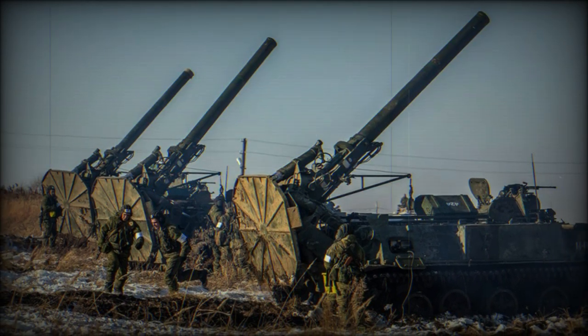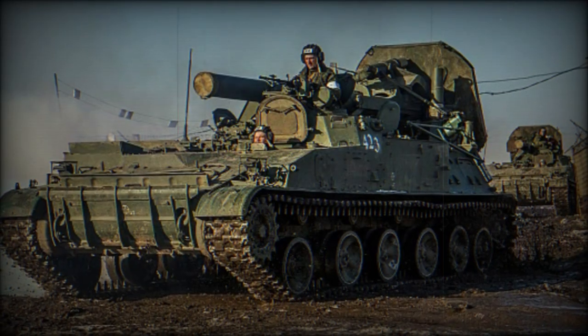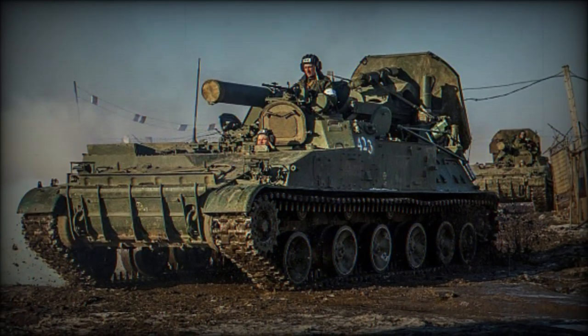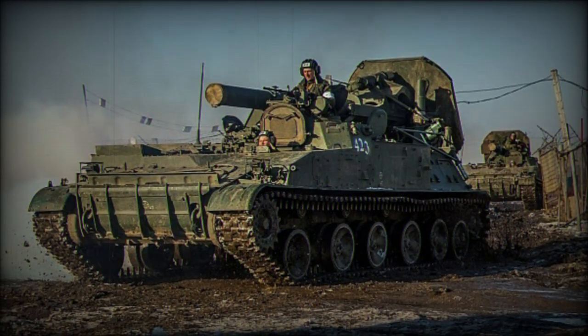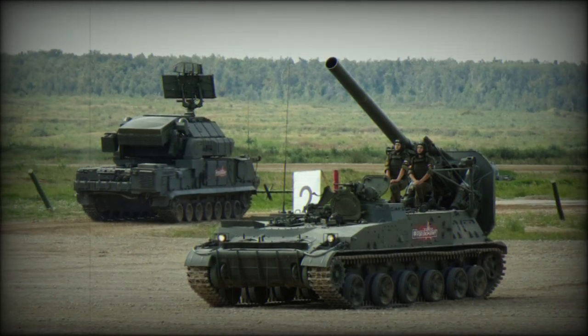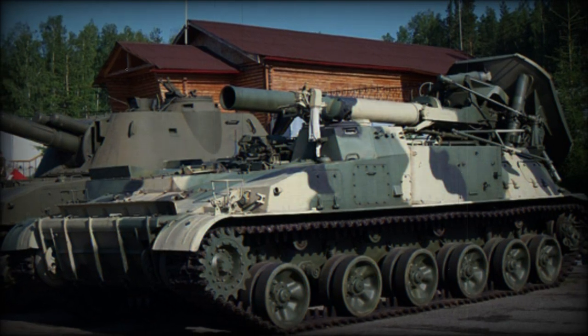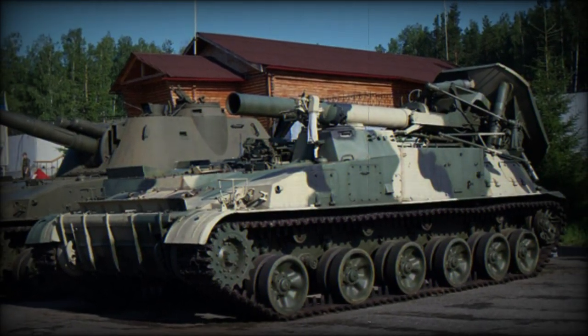Power is supplied by a single V59 series diesel engine developing 520 horsepower output. As a tracked vehicle, the 2S-4 makes use of six double-tired road wheels to a trackside, along with a drive sprocket at the front of the hull and a track idler at the rear. There are four track return rollers present, with no side armor skirts used to protect these vulnerable areas.